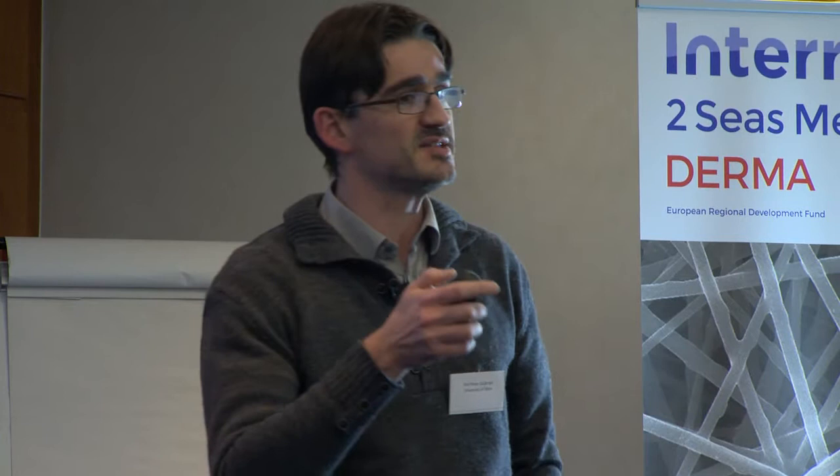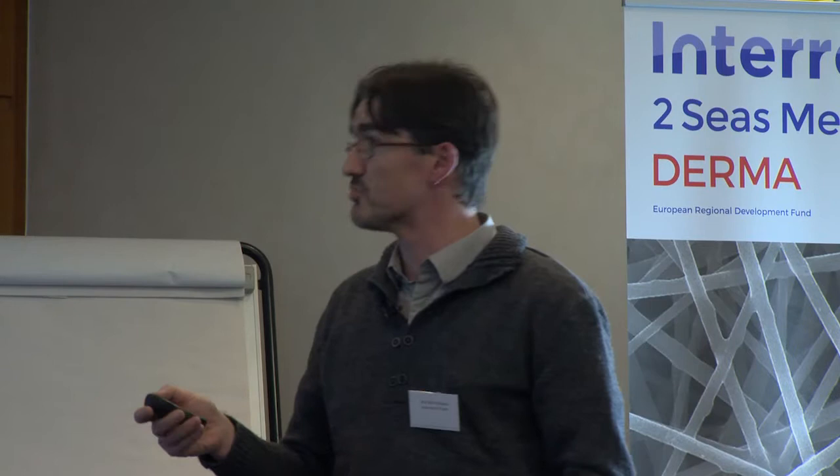I will also try to explain where, at least in our opinion — dermal project partners and others — where some innovation might still be present.